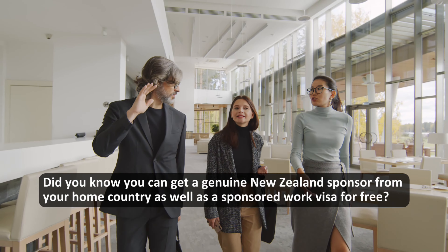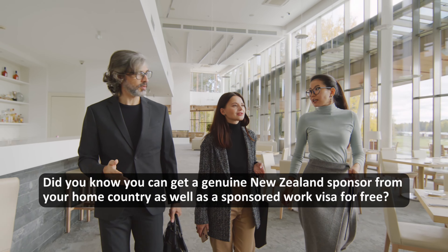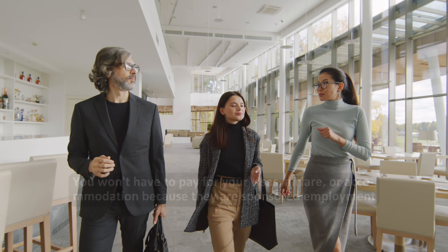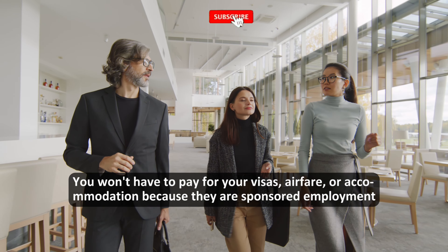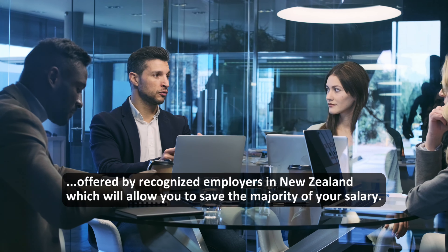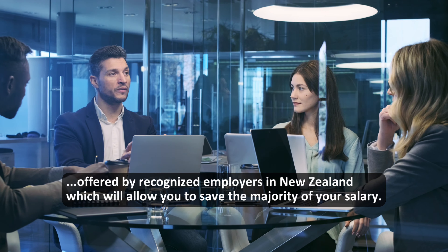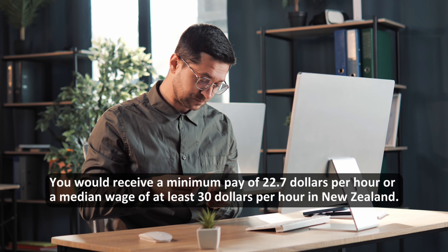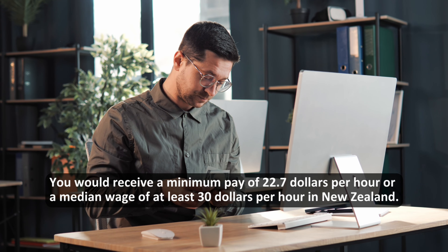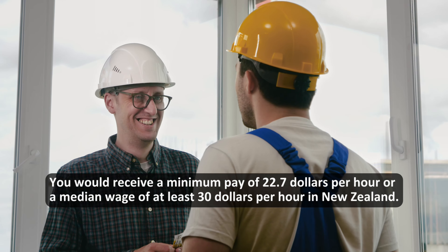Did you know you can get a genuine New Zealand sponsor from your home country as well as a sponsored work visa for free? You won't have to pay for your visas, airfare, or accommodation because they are sponsored employment offered by recognized employers in New Zealand, which will allow you to save the majority of your salary. You would receive a minimum pay of $22.70 per hour or a median wage of at least $30 per hour in New Zealand.